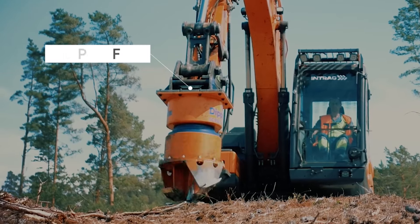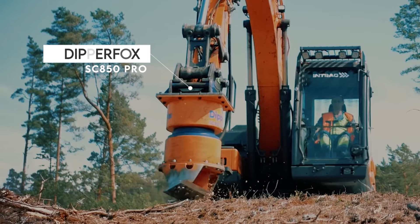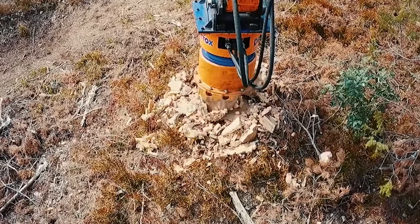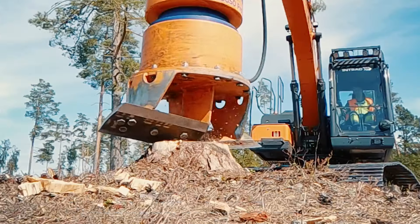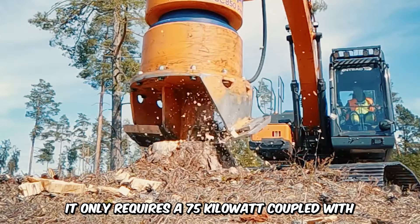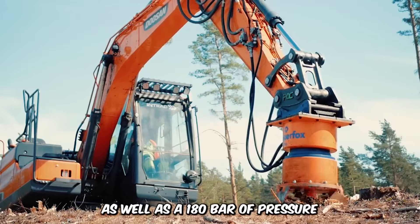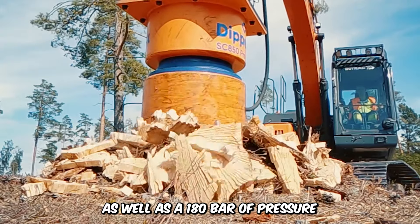If you love stump drilling, then you're going to love the Dipper Foss 850 Pro. This heavy-duty tool is designed to crush everything in its path, like twigs and tree stumps. It only requires 75 kilowatts coupled with at least a 110 liter per minute oil flow, as well as 180 bars of pressure.